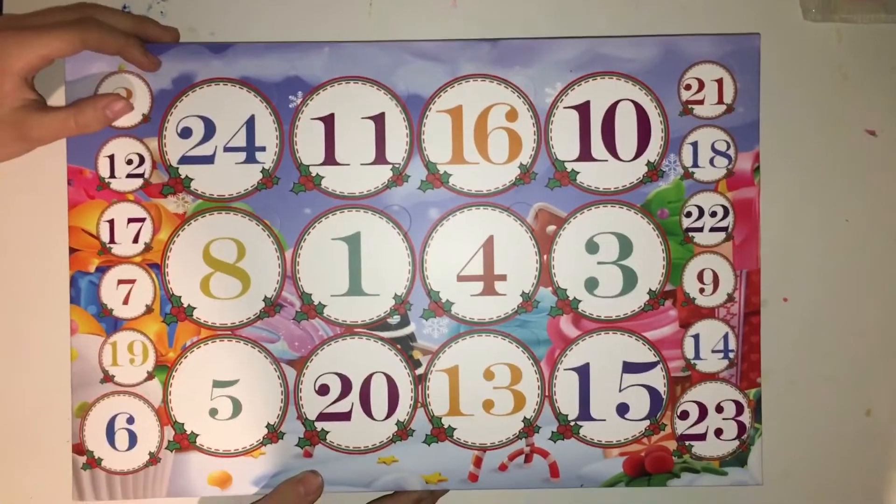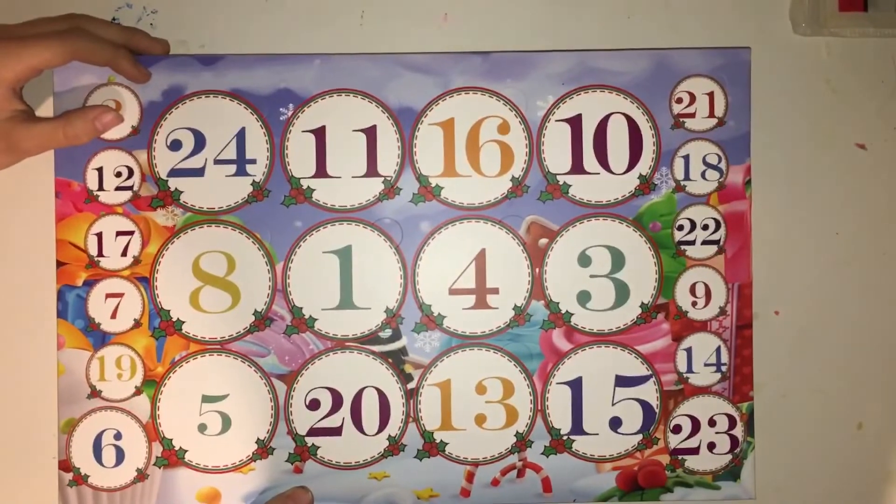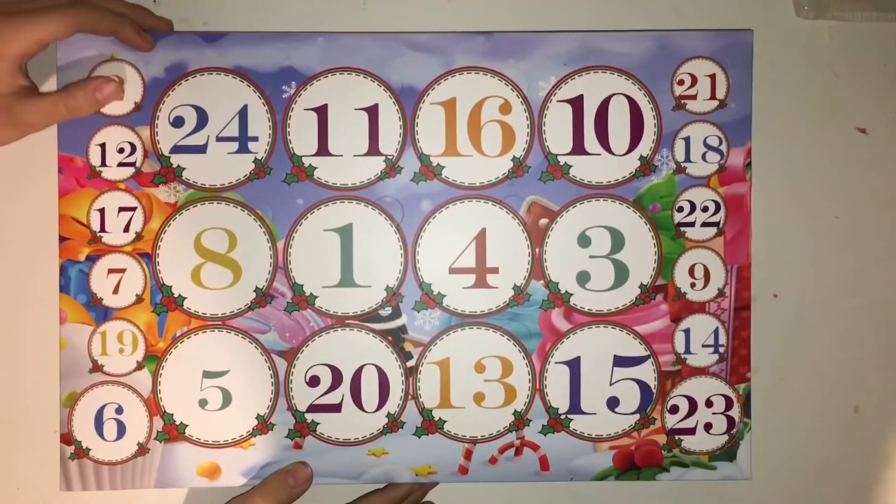Since it is December 1st, we will be opening day one of the Advent Calendar.